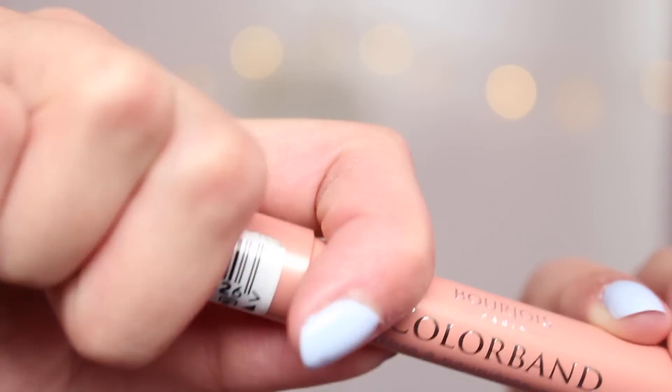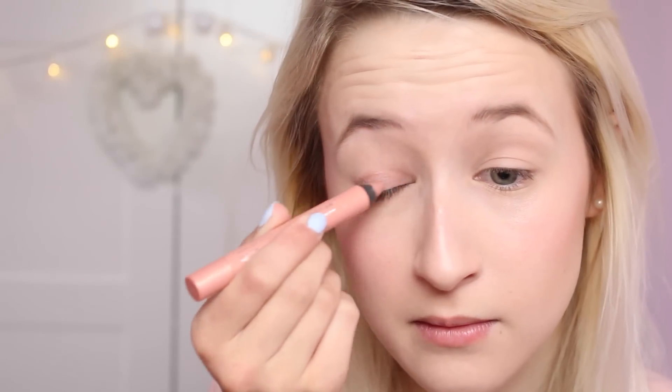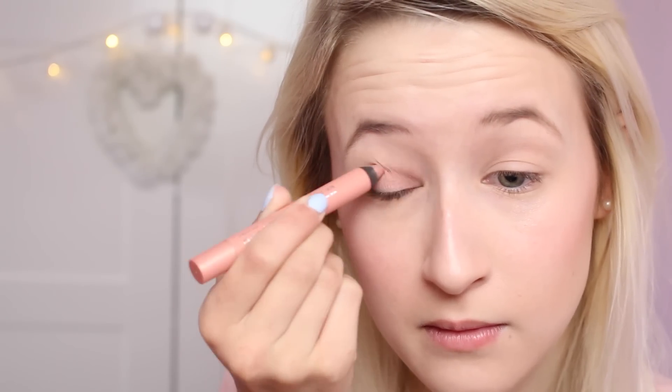Now I'm taking my Mac Paint Pot in the shade Painterly and putting that on my eyelids to get rid of any discolouration. Then I'm taking my Bourjois Colour Band Eyeshadow Stick in the shade Rose for Vistae, drawing that on my eyelids and smudging it in with my finger. It's a really pretty rose gold colour.